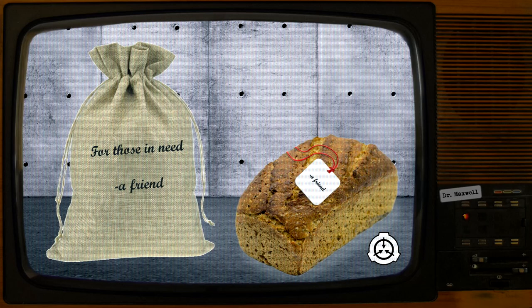This continued until an instance of SCP-3764-1 crumbled to dust when a researcher pulled it out of SCP-3764. Its note read: "You know what they say — men cannot live on bread alone and all that. Be nice; variety is the spice of life. A friend." Instances of SCP-3764-1 continued to crumble when removed from SCP-3764 until researchers included side dishes of fruits and vegetables with them.